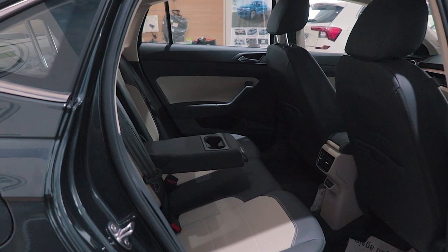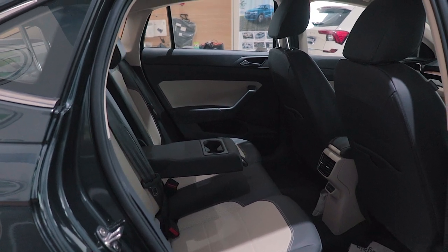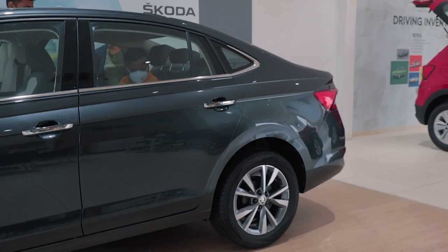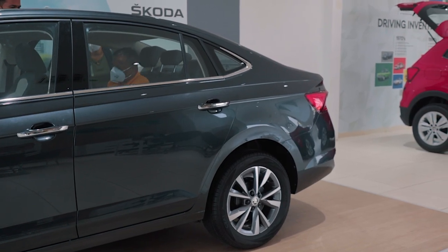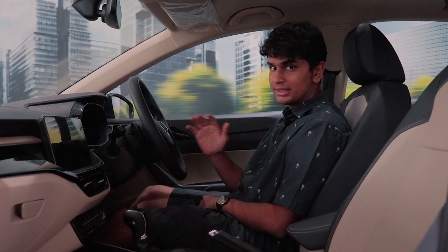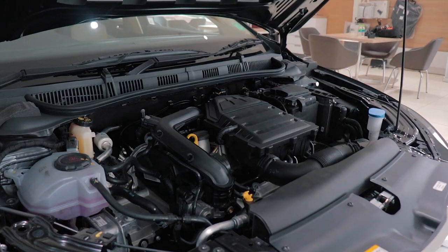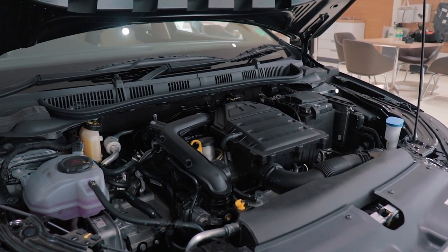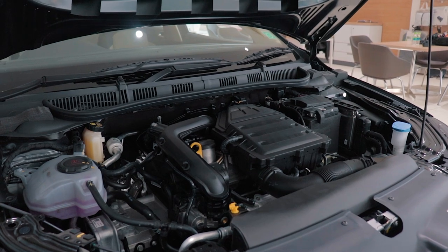The rear seating area is really impressive — so impressive that I'd like to compare it to my 2011 Laura's rear seating area, which was considered a BMW 3 Series rival back in the day. But the sloping roofline does limit headroom in the rear, especially for someone above 6 feet. The Slavia comes with two engine options, just like the Kushak — a 1.0L TSI and a 1.5 TSI, with more or less the same gearbox and engine combinations.